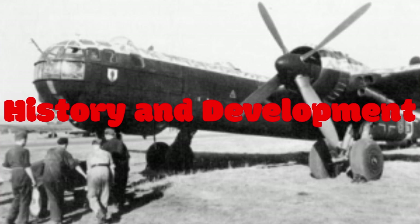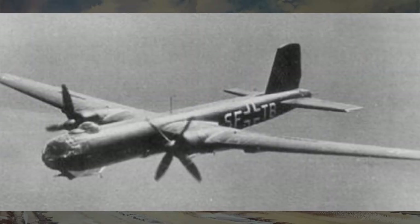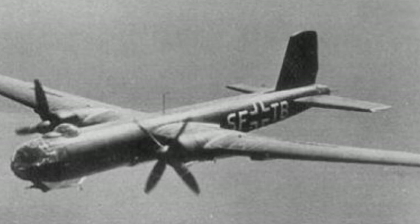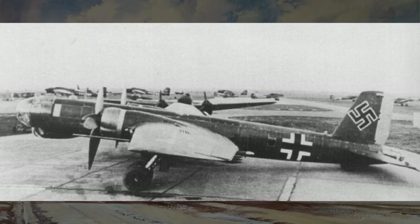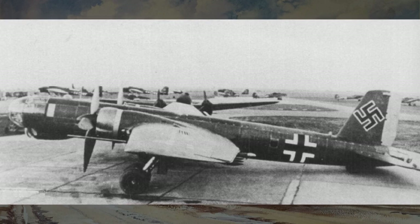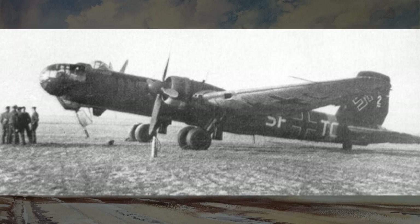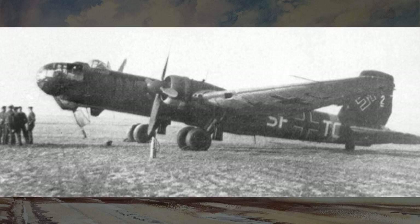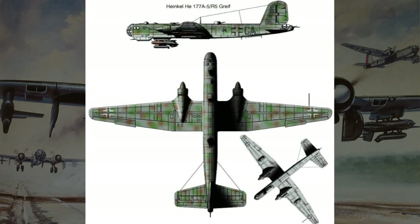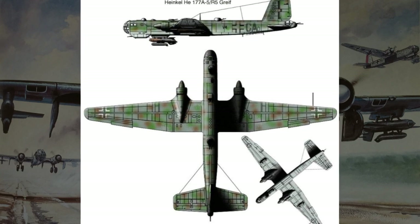As World War II unfolded, Germany recognized the need for a long-range heavy bomber capable of striking deep into enemy territory. In response to this demand, the Heinkel company embarked on the ambitious project to create the HE-177. It was designed to carry a formidable bomb load over extended distances, boasting impressive speed and maneuverability for an aircraft of its size. Its innovative design incorporated a unique paired-engine configuration, which offered both power and efficiency.